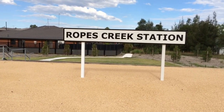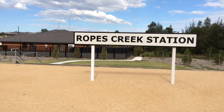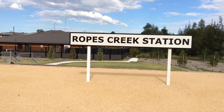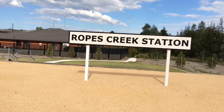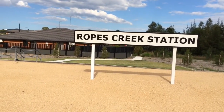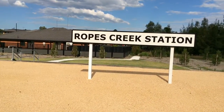To start off with, the main purpose of the Ropes Creek Line was to transport military ammunitions and munitions factory workers to and from St Mary's during World War II. The line opened from St Mary's to Dunhevard on the 1st of March 1942, then from Dunhevard to Ropes Creek on the 29th of June 1942.